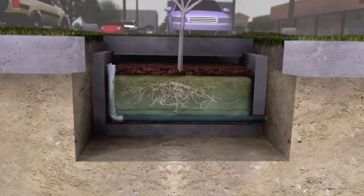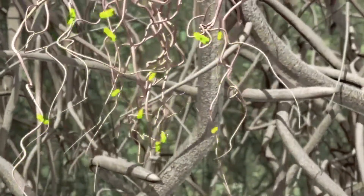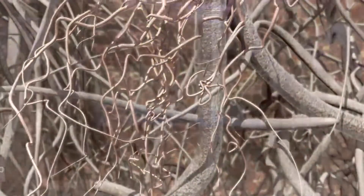The Filtera media captures and immobilises pollutants. Biological systems then break down these pollutants, where they are incorporated into the biomass of the Filtera system.